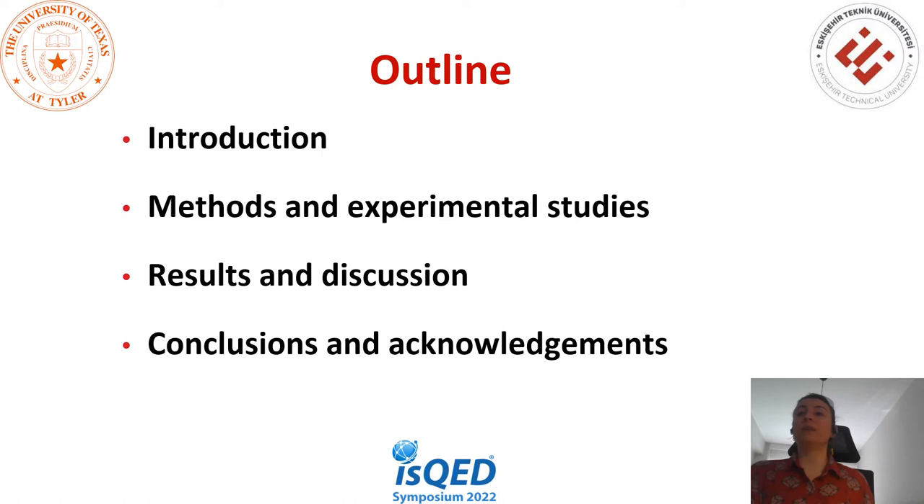My presentation outline: I will start with the introduction, continue with the methods and experimental studies, followed by results and discussion, and lastly end with conclusions and acknowledgments.